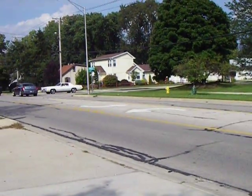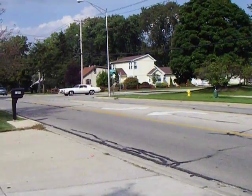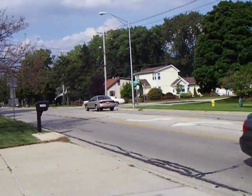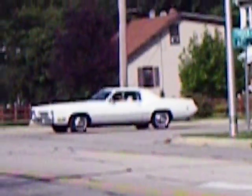Nice quiet afternoon in Downers Grove on Fairview Avenue, and not too much happening. What do we have there? What the heck is that? Look at that car.